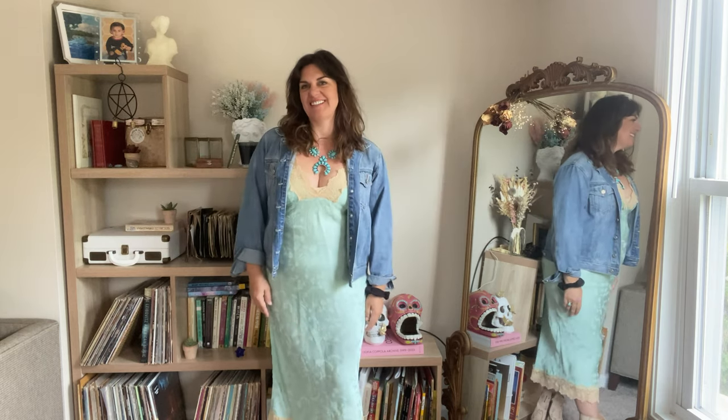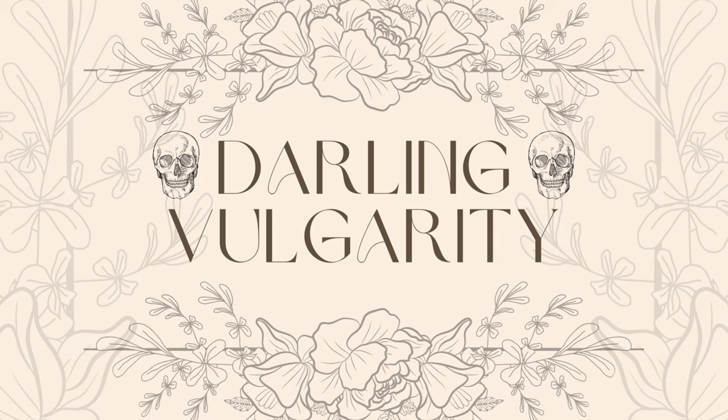Hi, this is Kara from Darling Vulgarity. I grew up by the beach and I also lived in Austin, Texas for five years. It is still one of my favorite places in the world.